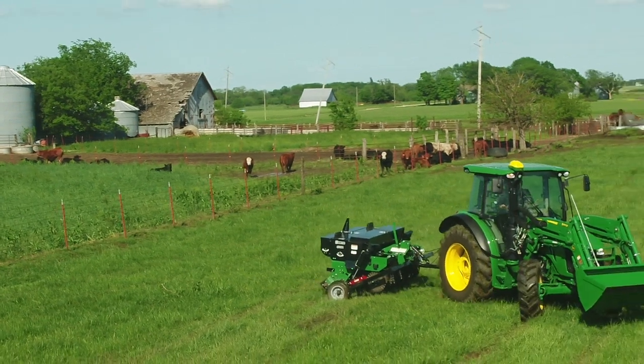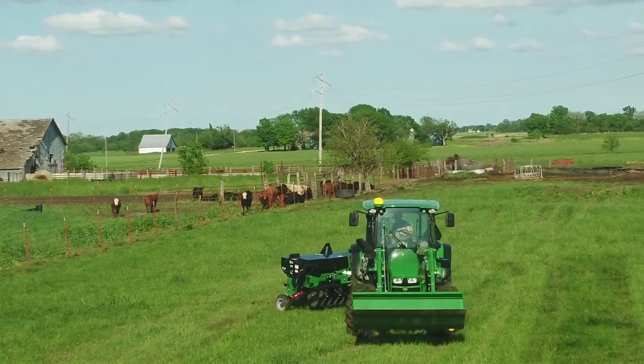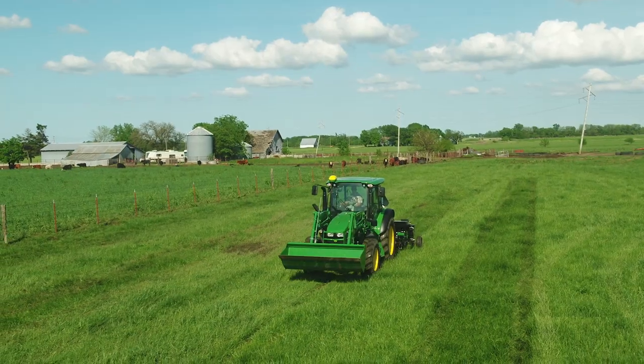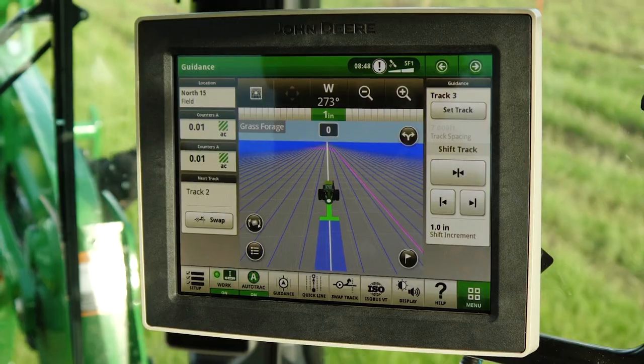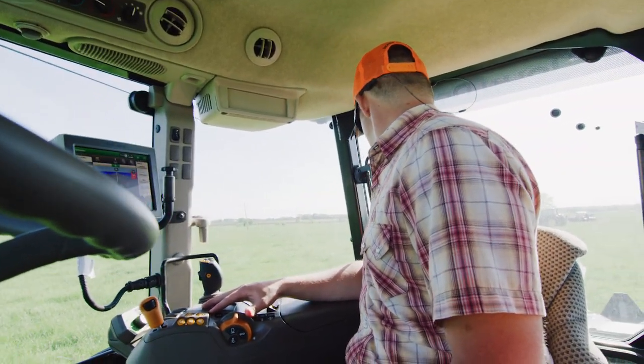But the benefit of a tractor guidance system like AutoTrack goes way beyond a simple straight line. While AutoTrack is guiding the tractor on its long march through a big field, eliminating gaps and overlaps, never veering right or left more than one degree, Dan is free to keep an eye on the overseeder operation.